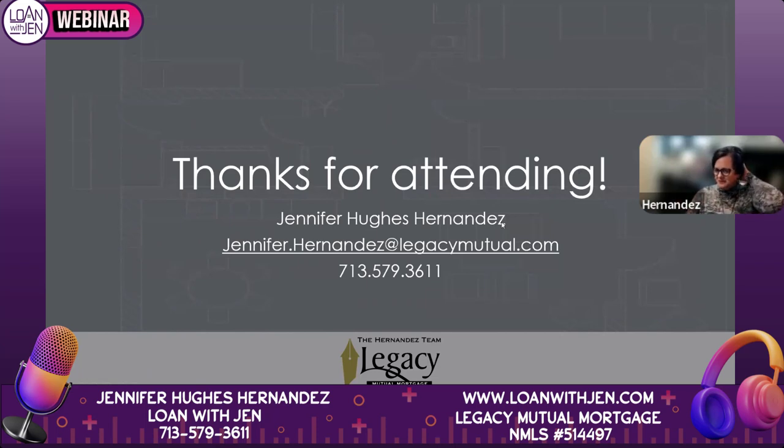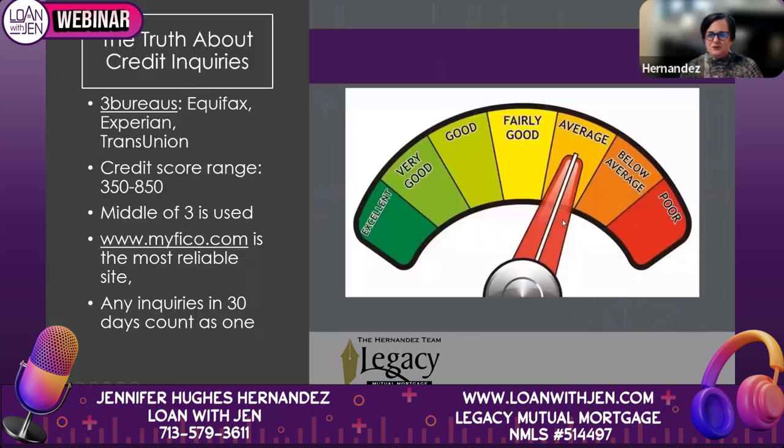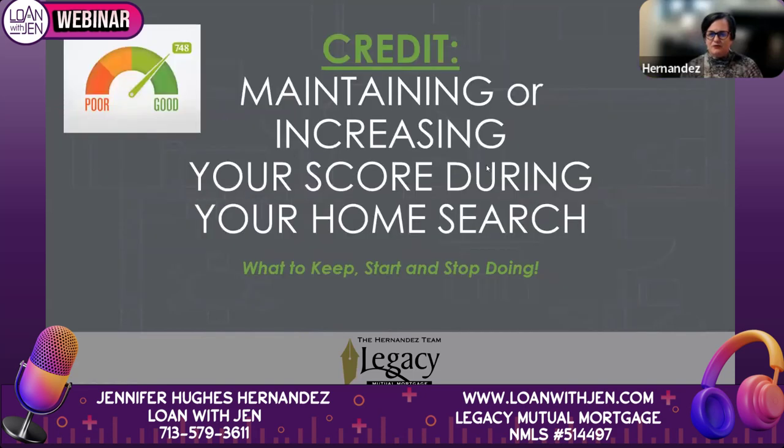You can contact me by email, and my website is loanwithjen.com — just like my YouTube channel, Loan with Jen. Loan with Jen is now trademarked. Feel free to reach out if we can help at all, and I'll stick around for a couple more minutes for questions.